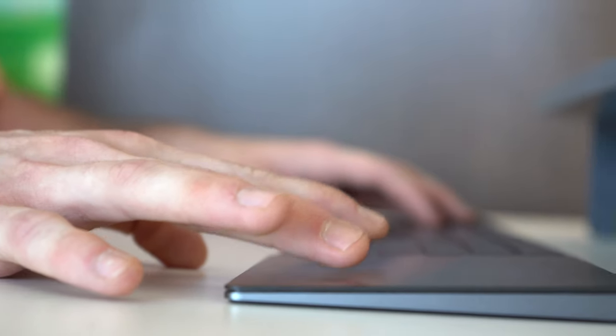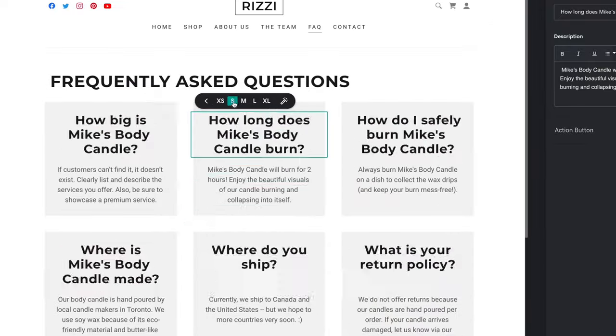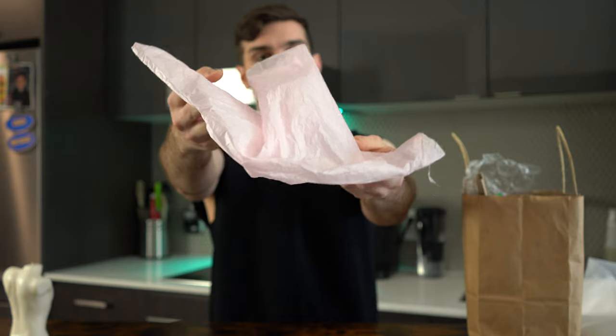Before leaving, Silka suggested I include a frequently asked questions page on my website, since my product is both flammable and it melts. That evening I got started on my website's FAQ page, which was really easy to create with GoDaddy's website builder.